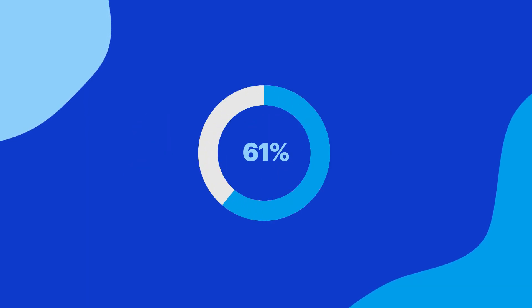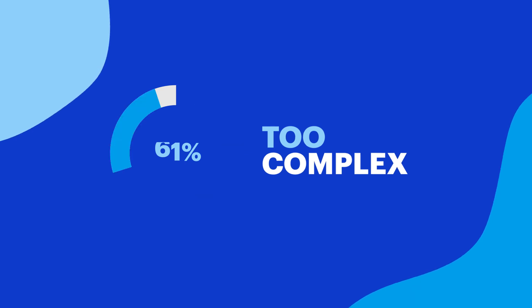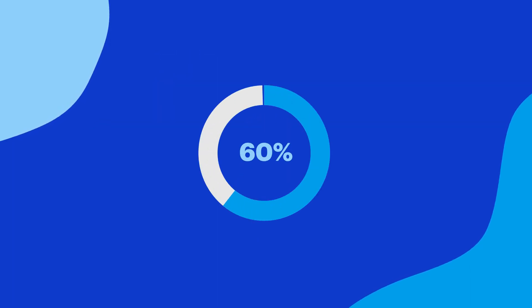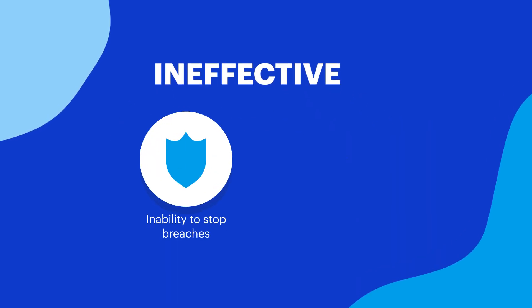First, 61% of the organizations surveyed said their security products are just too complex, which puts extra strain on their IT teams and leads to unnecessary mistakes. Next, 60% feel their security products are not effective at stopping breaches, and they generate too many false positives.